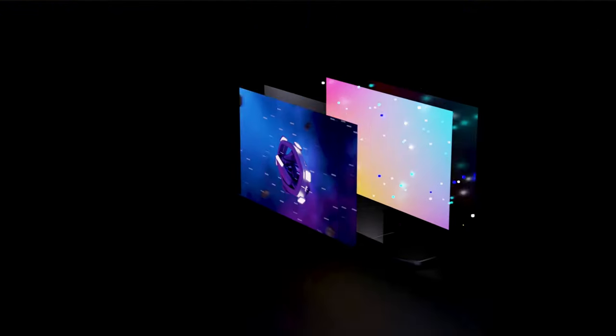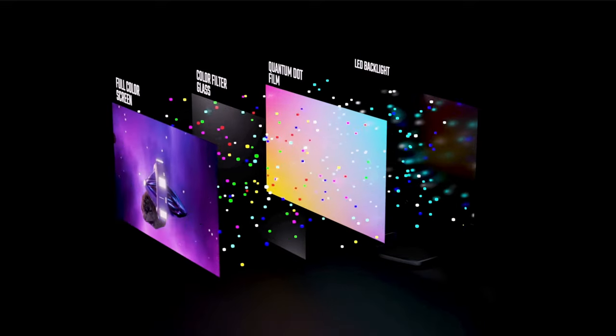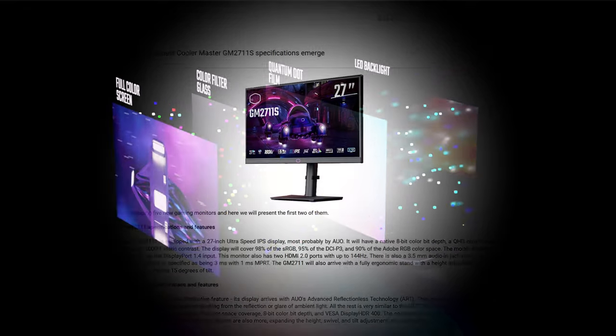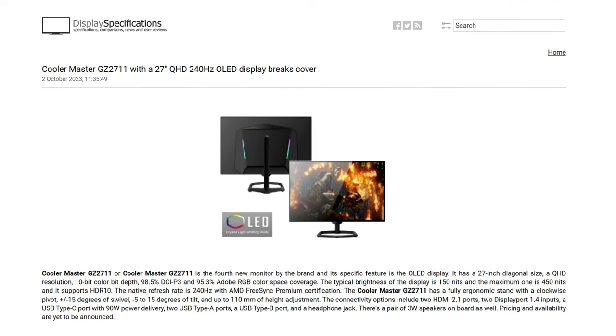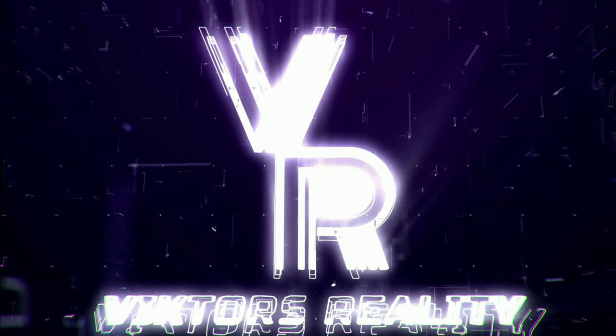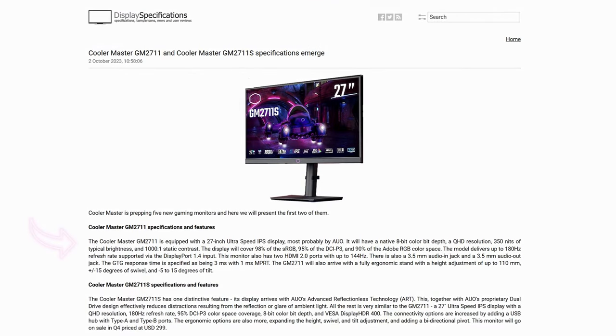Cooler Master has five new gaming monitors ready for 2023, and Display Specifications has all the details. 2023 is coming to a close but that doesn't stop Cooler Master from introducing five new gaming monitors — from IPS, Mini LED, OLED, and even a new ultrawide. Hi friends, and welcome to Victor's Reality.